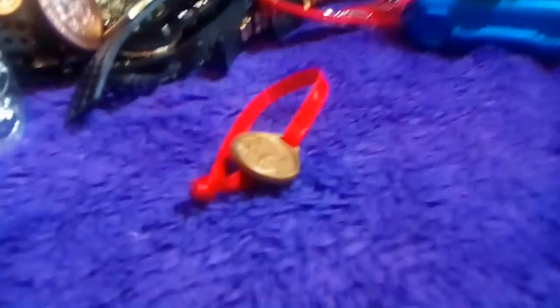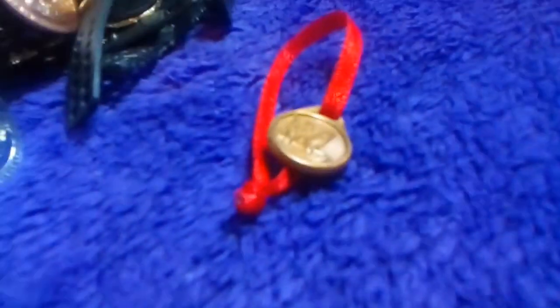Moving up, we have a Jax — Kurt Angle's gold medal from the Olympics. It has the WWE logo on it, if you can see. You probably can't because I don't have a good camera.